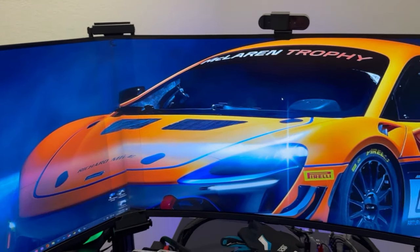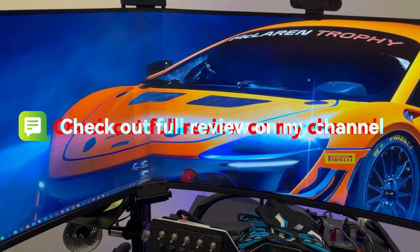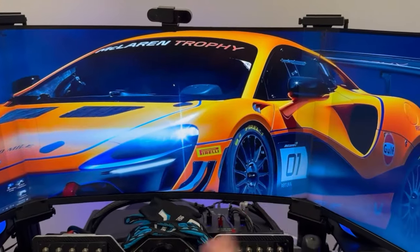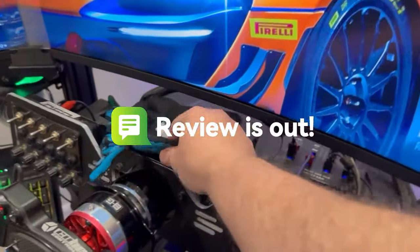The rest of the setup includes the triple monitors as before, now with the new Asus bezel-free kits — with adapters to work for 32-inch monitors.